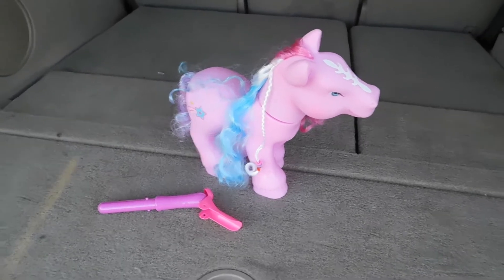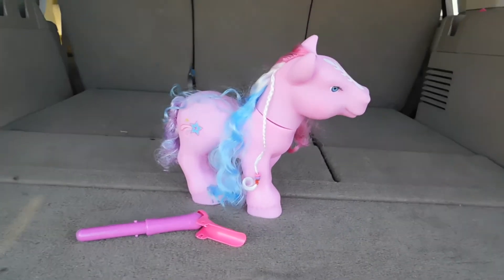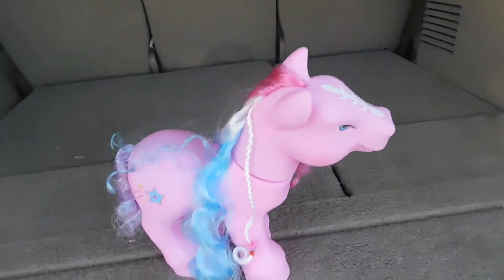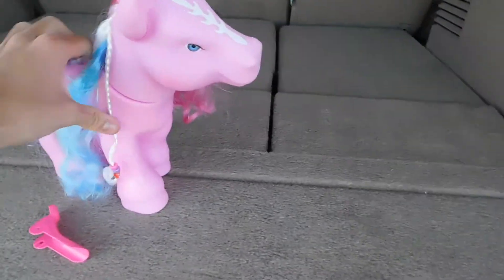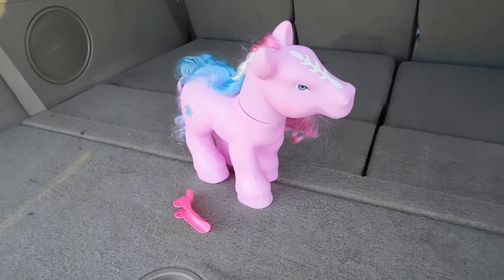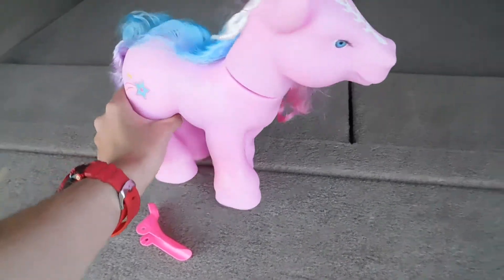Even though we've only done two episodes of this series, I can already tell this is the worst bootleg I've reviewed so far. It took no effort to pop that neck joint, and the accessories — with the exception of that brush — were complete trash. The mane did okay, but the rest of this ensemble is just the worst put together thing I've seen so far in this series. And we're only two episodes in, but this is just horrid.